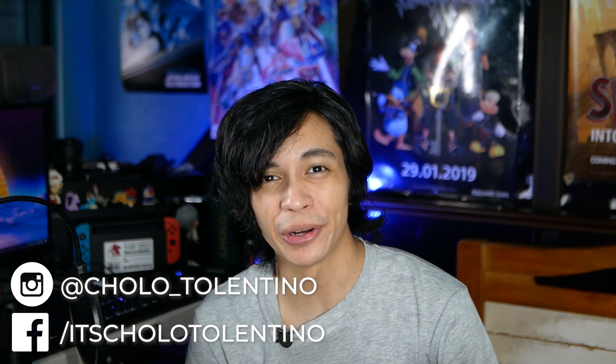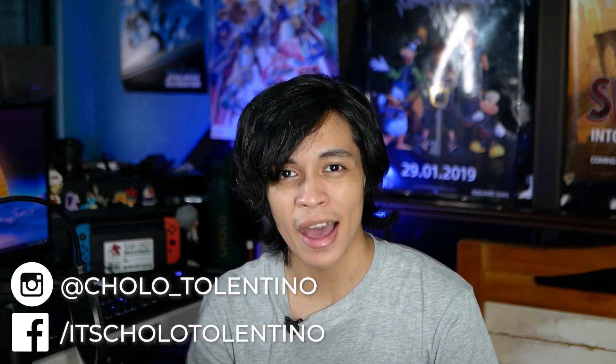Hey, what is going on guys? Charlotte Talentini here and welcome back to where we take awesome out of the box. Now today there will be no box because we're doing something a little bit different since we're taking a look at an app.